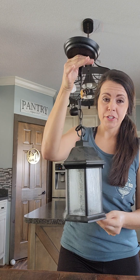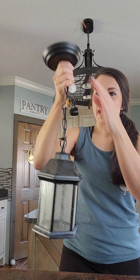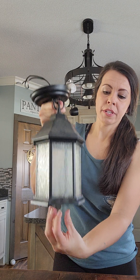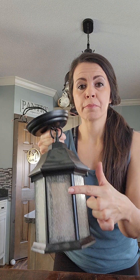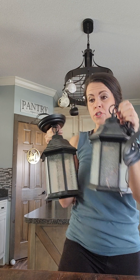Next up, I got two of these — they're actually light fixtures. I paid $2.99 for each. I'm going to remove the fixture part and make them into decorative lanterns. The inside is hollow, so you could sit it over a candle or some other decor pieces. I like the glass — it's got a frosted look. I'm going to give the frame a paint job to make it look antique.